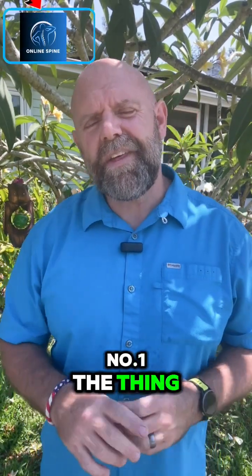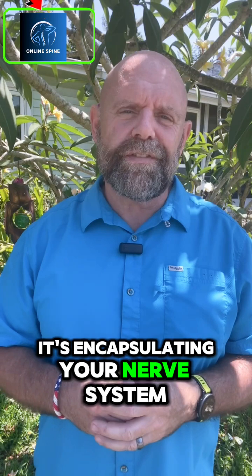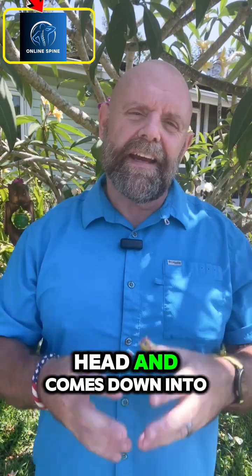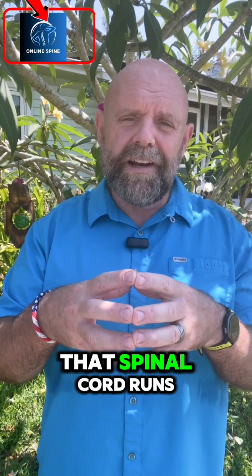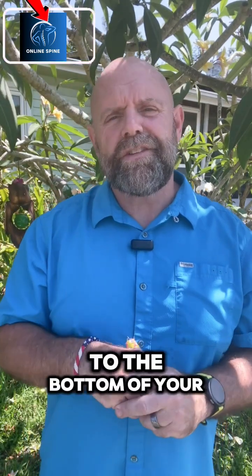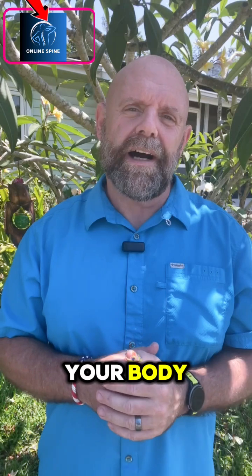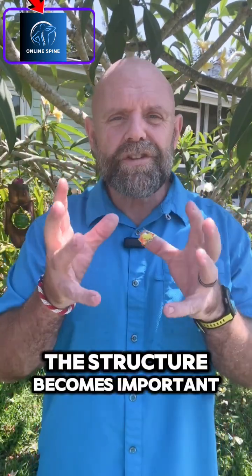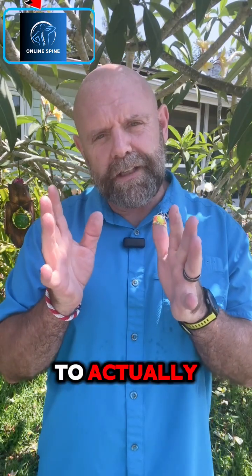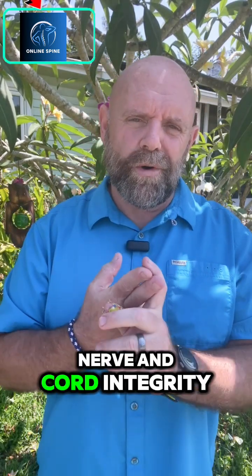Number one, the thing that's so impressive about your spine is it's a bony capsule. It's encapsulating your nerve system as it exits your head and comes down into your body. It holds the spinal cord. That spinal cord runs all the way down to the bottom of your rib cage and then it just becomes nerves and goes out into your body. So the spinal cord is housed within the structure — it's quite amazing. The structure becomes important to actually help preserve your motion as well as preserve nerve and cord integrity.